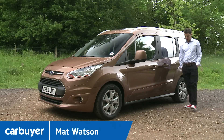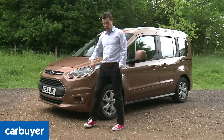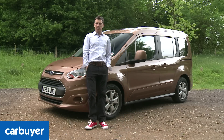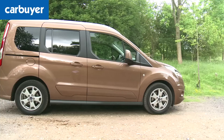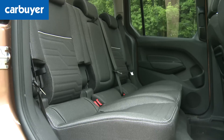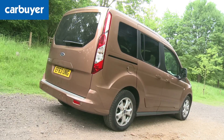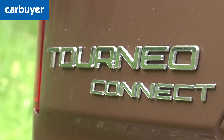Us Brits call them MPVs but to the Americans they're minivans, and in the case of the Ford Tourneo Connect the Yanks have actually got it right because this car is based on a van. Ford has taken the Transit Connect, removed the bulkhead, fitted some rear seats and windows, and voila - van becomes minivan, or should that be MPV.